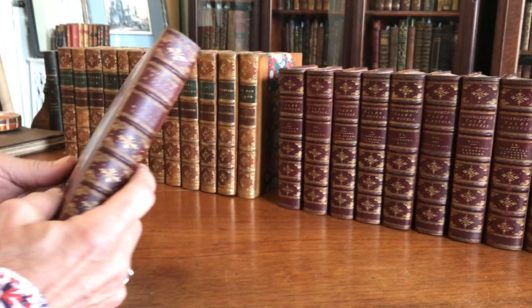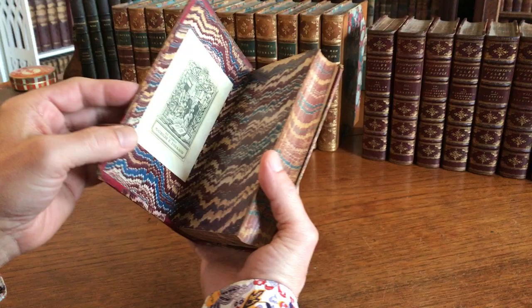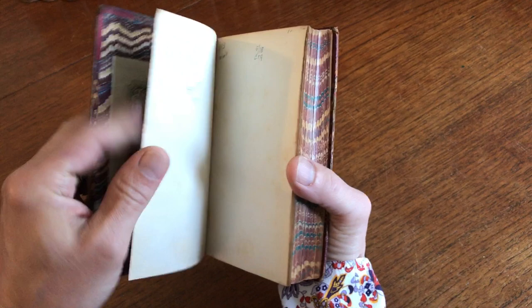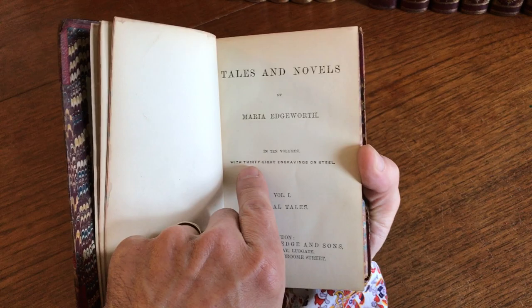Looking now at a mid-19th century 10-volume set of the works of Maria Edgeworth. The bindings are period, probably circa 1850 to 70 era, half leather. The set — they all contain these very nice custom early bookplates here to the front paste down. What's interesting is that the books all have an engraved frontis with a half title, and on the title page it says 'with 38 engravings on steel.'